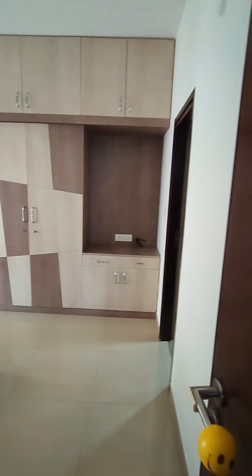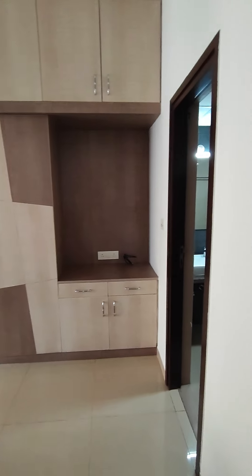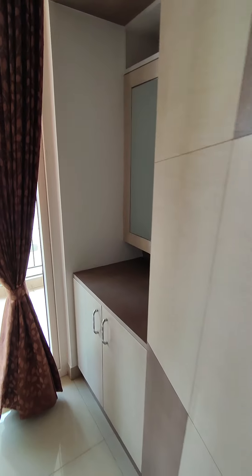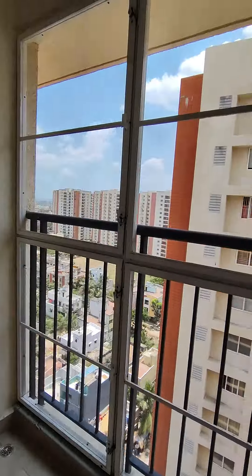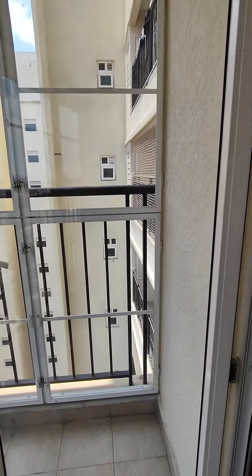This is your master bedroom. It has a lot of storage — wardrobes, loft, TV unit, workstation, and a dressing area. It also has a balcony with a cloth drying hanger installed and mosquito mesh.